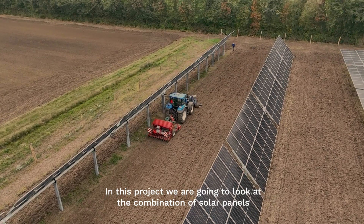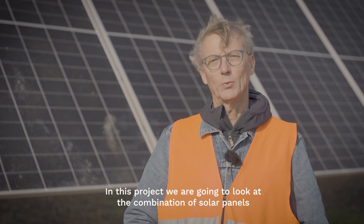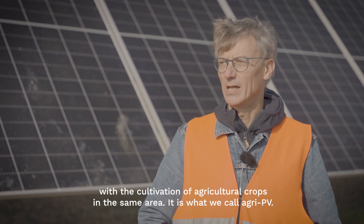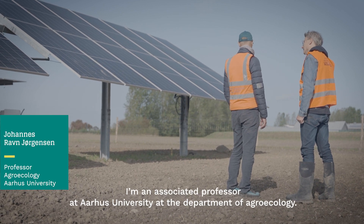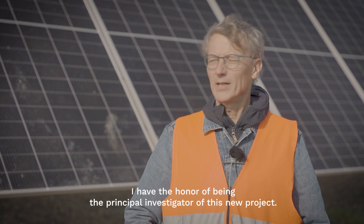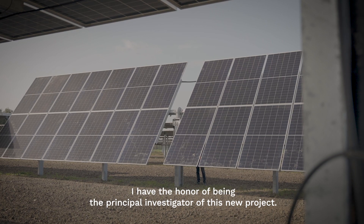In this project we are going to look at the combination of solar panels with the cultivation of agricultural crops on the same area. It is what we call AgriPV. I'm an associate professor at Aarhus University, Department of AgriEcology, and I have the honor of being the principal investigator of this new project.